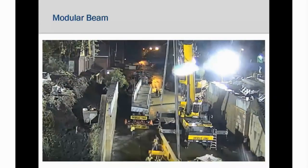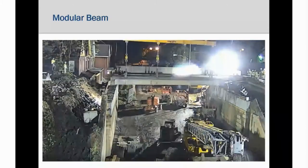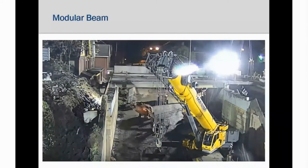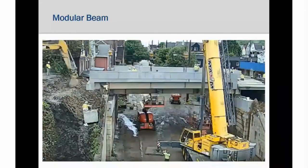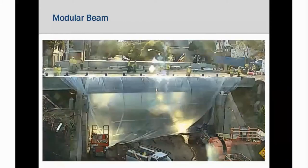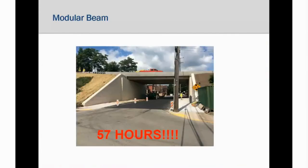A big hydraulic crane comes in and picks up a module and literally sets it on the supports. Then they bring in a larger crane, working and putting those modules in, starting to place that ultra high-performance concrete closure pours between the modules. Now all the modules are set for the bridge, the closure pours are done, and the approaches are set. It's open for traffic — a completed bridge. With minimal disruption, the old bridge was removed and the new bridge was ready for traffic in 57 hours.